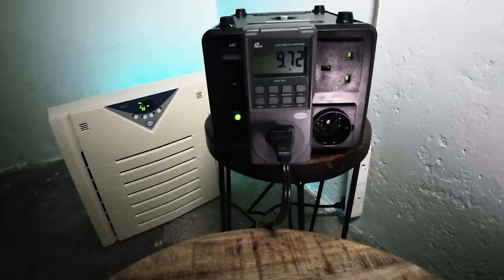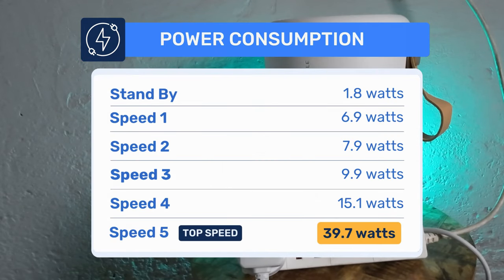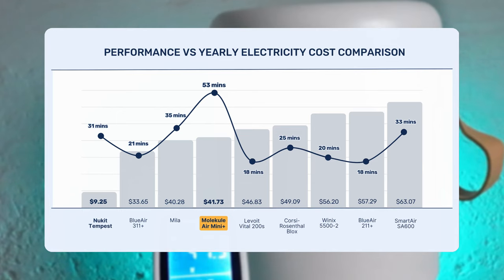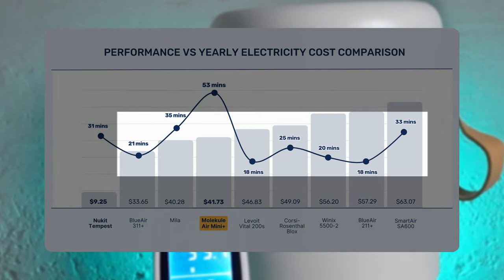Another thing to consider is energy usage. Like all our reviews at House Fresh, we tracked how much energy was used at each fan speed. At its highest fan speed, this device pulls 39.7 watts, which will add an additional $41.73 to your energy bill per year. Comparing to other devices we've tested, the energy usage is similar, but you get much less air cleaning performance per watt.